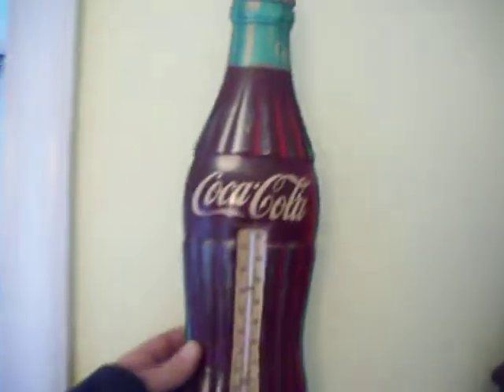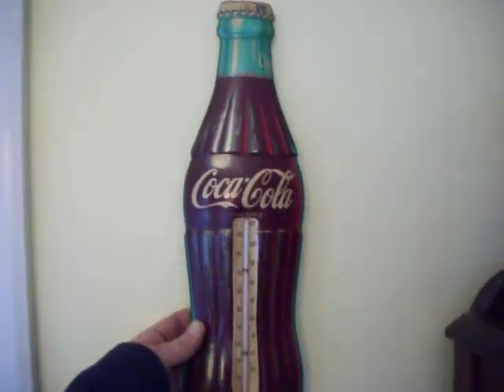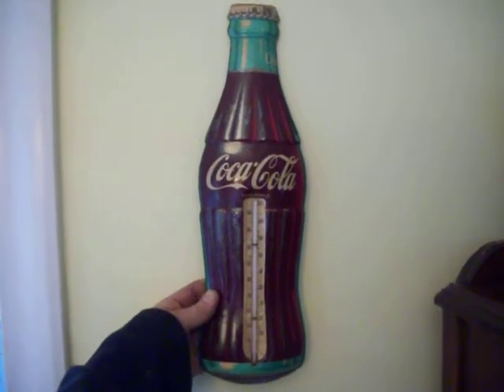It would look great on your wall or in your collection. It could probably use more cleaning. Please check out the pictures.